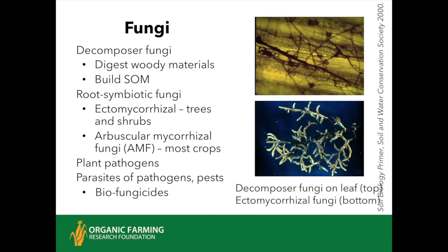Fungi are extremely important in the soil food web. They're the decomposers—really good at digesting woody materials—and fungi are more effective at building stable organic matter than bacteria. In really well-managed agricultural soils, you have a balance of fungi and bacteria, equal amounts of both, because you really need both functions.